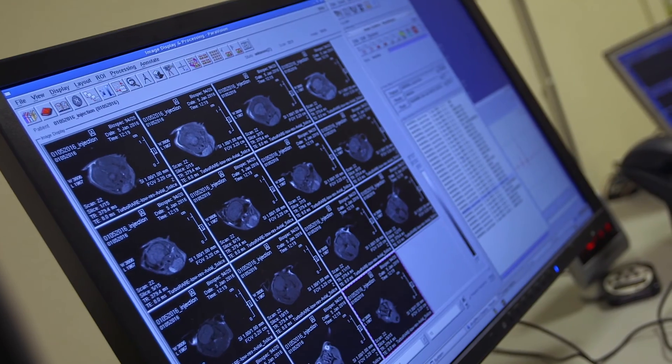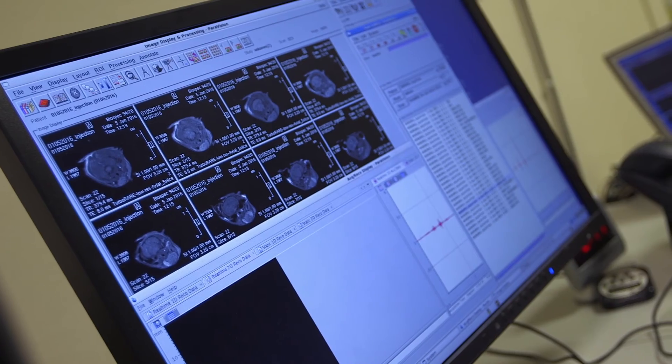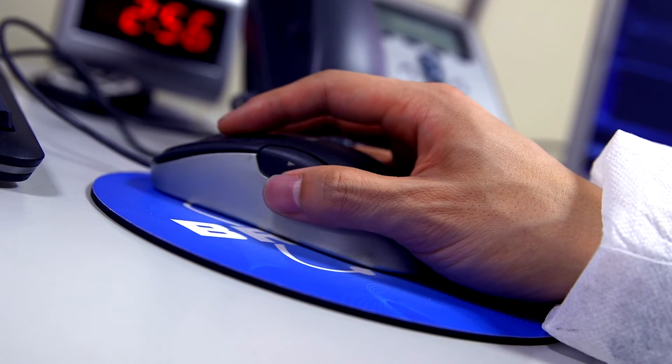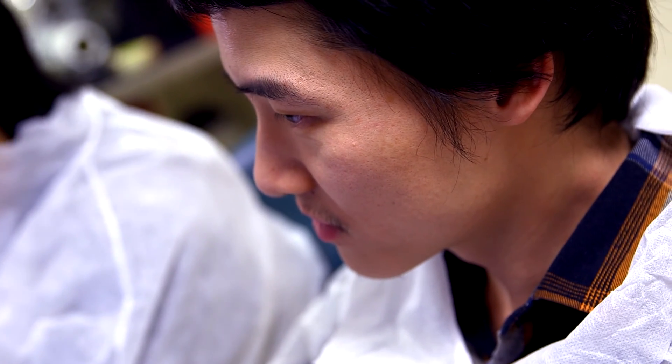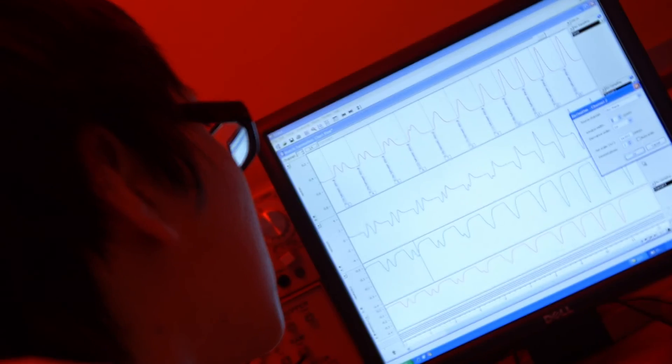We evaluated cardiac function in kids aged 7 to 10 years. If you look at the conventional parameters used to quantify cardiac function, they all appear normal, including the echocardiograph. But using our technique, we were able to identify early abnormalities in cardiac function that would allow treatment intervention to be applied earlier.